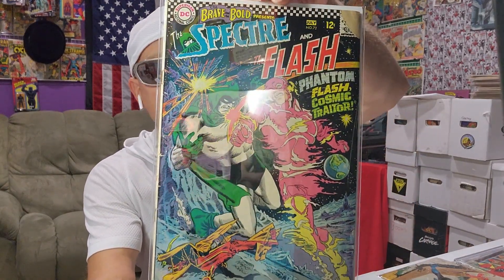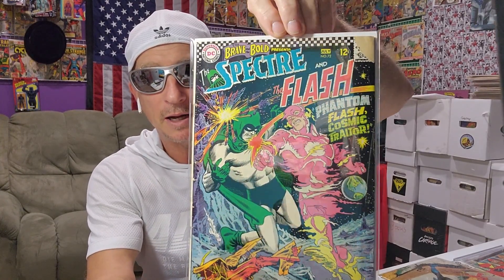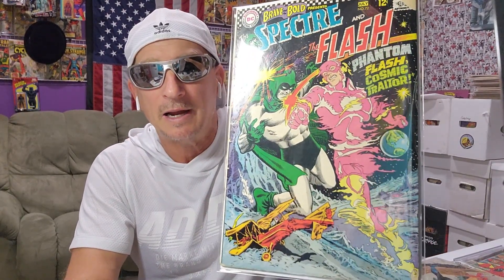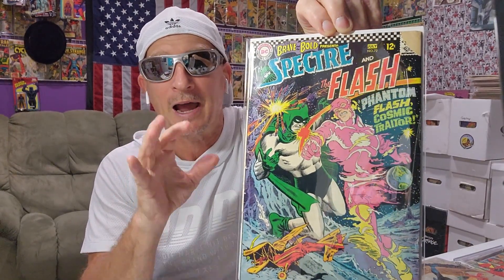Then this book was low grade, and I went back and forth on it because it's missing a piece of the cover and has a little bug-chew corner off it. But the idea of the story and the cover is just so cool, I couldn't leave it. It was only — how much was this book? $3.50, so half off — seven bucks. Brave and the Bold number 72, Flash versus Spectre. And yeah, as low grade as that, pieces missing, I still couldn't leave it. I opened it up and looked inside, and the battle and the art looked so good — I have to read this.